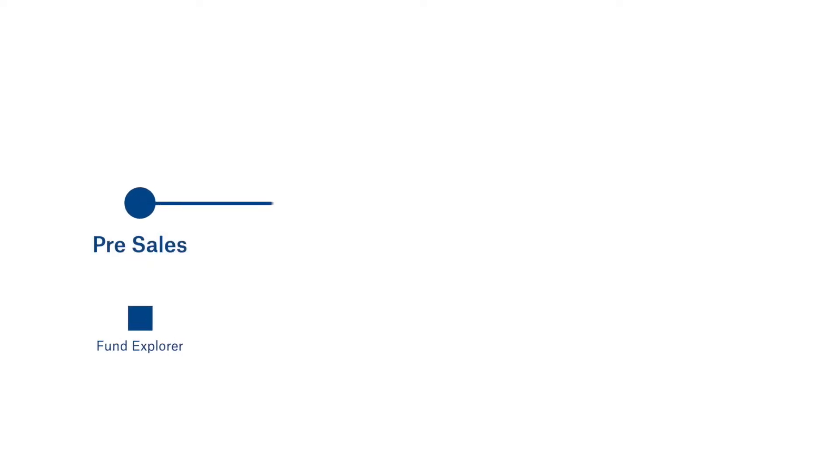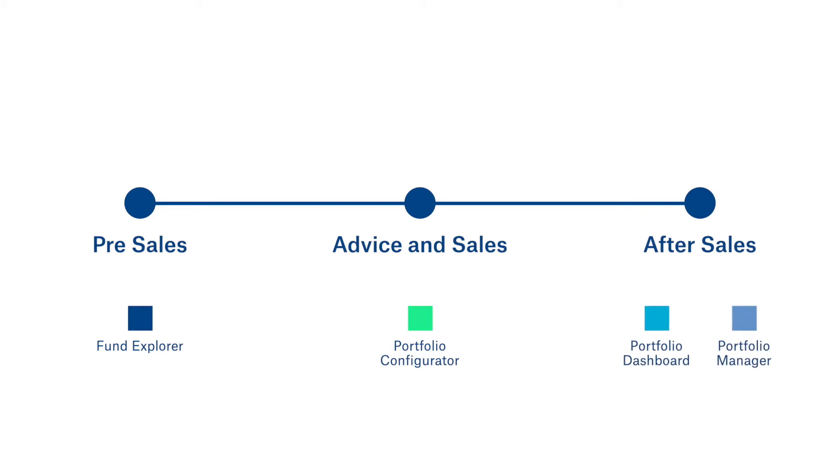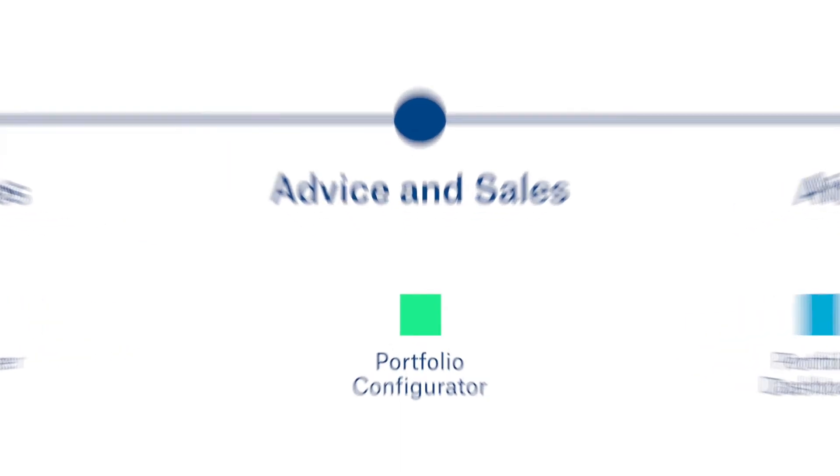Our tools cover the entire customer journey, starting from pre-sales to advice and sales up to after sales. Let's have a closer look at one of the most critical stages along the customer journey — the advice and sales stage.